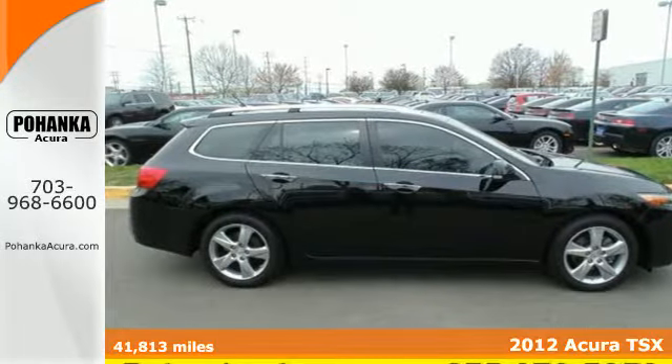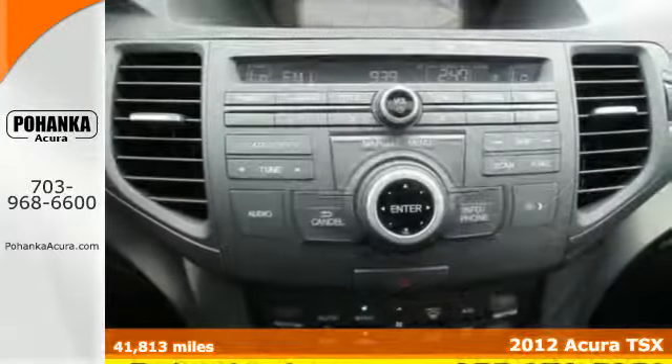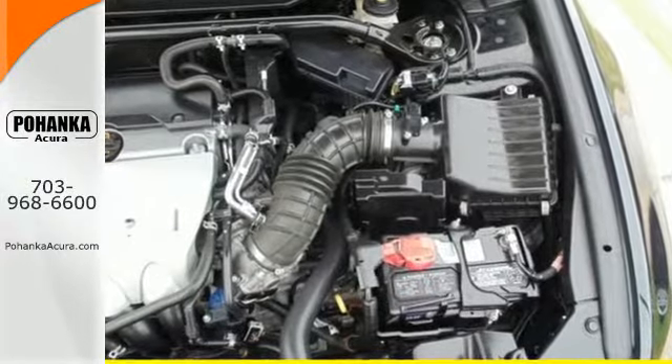It's a 2012 Acura TSX. Sometimes it's the little things that count — that applies to this luxury vehicle. It comes standard with brushed aluminum foot pedals, active head restraints, front fog lights, heated mirrors, and steering wheel audio controls.